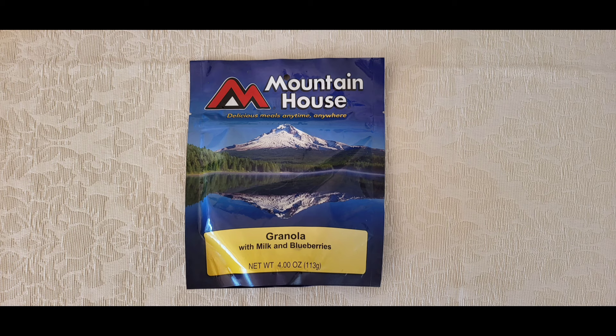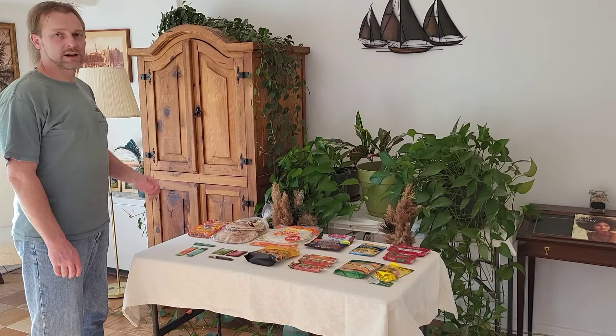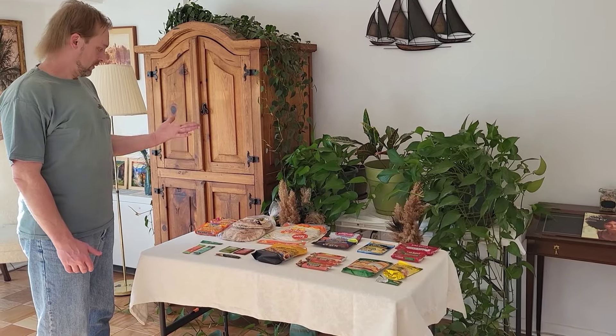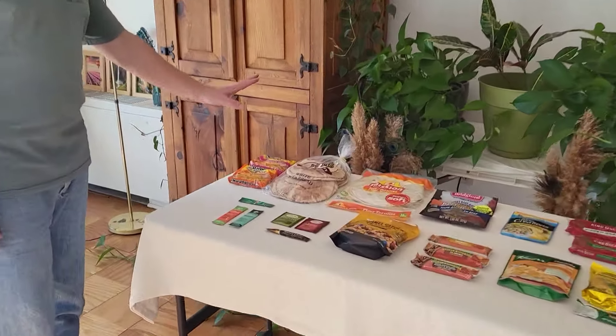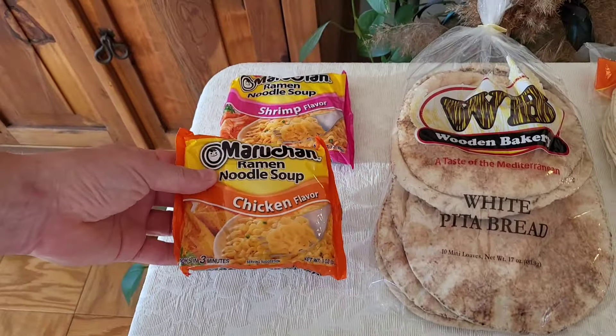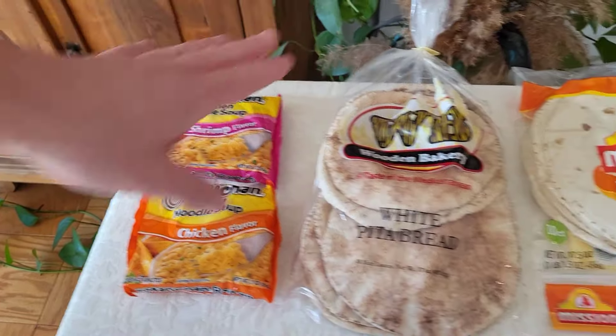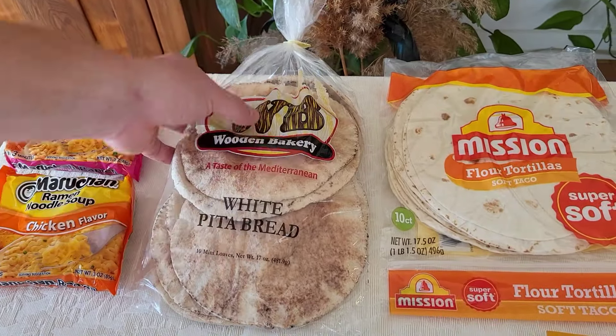They usually start at $10 and up, and you can purchase them either in hiker stores or order online, which should be a bit cheaper. But even regular grocery stores provide a wide variety of options. I like these instant noodles — several flavors, just add hot water and eat. Peanut butter is great; it lasts long.